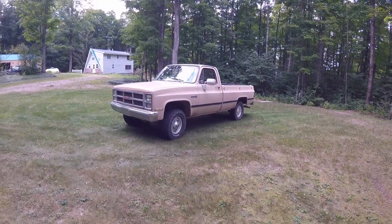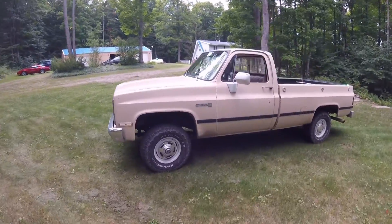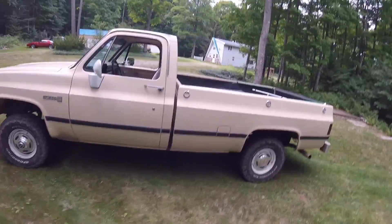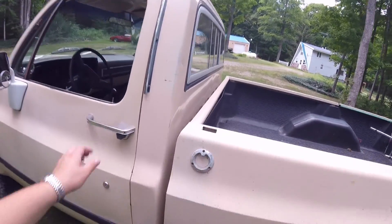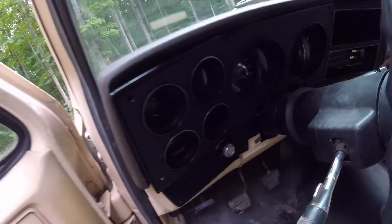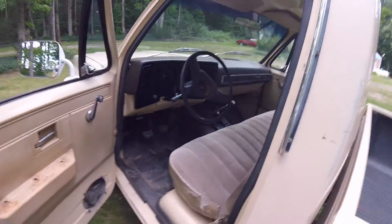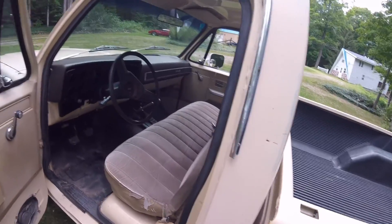Pretty decent shape for being 36 years old and having an unknown amount of miles. The odometer is reading 82,000 — how many times that's rolled over I really have no idea. My best guess is it's rolled over once or twice, but who knows.